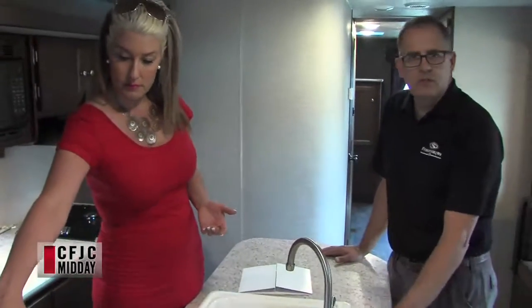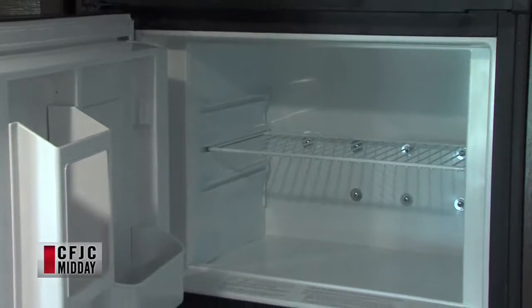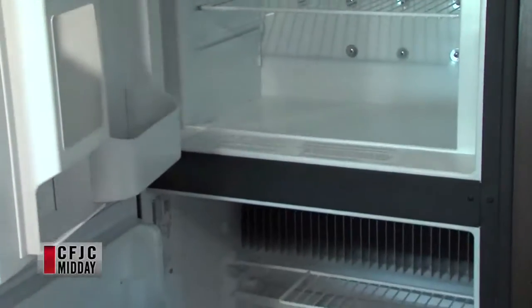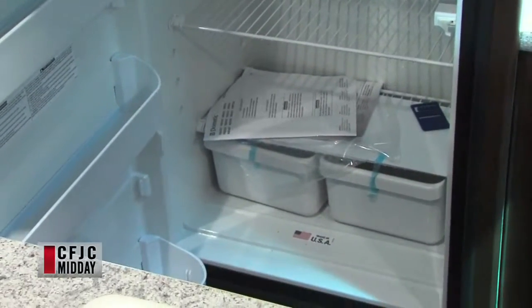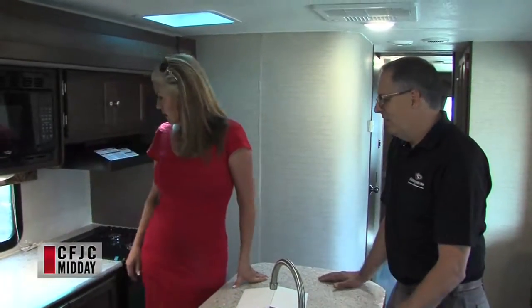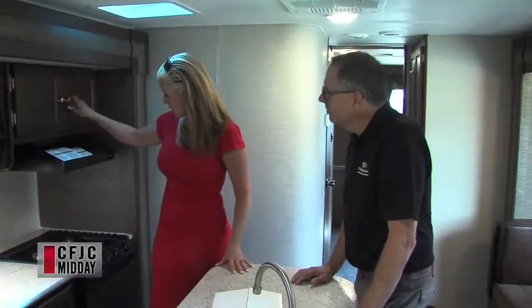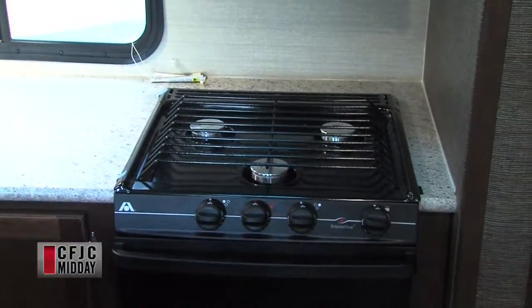The fridge looks bigger than a standard one — it's a two-door fridge and it's six cubic feet. It'll hold whatever you might need to feed your family out in the wilderness. Oftentimes there isn't enough fridge space, so it's important to know what you've got. You've got lots of drawers and cupboard space for your dry goods and cutlery, and a decent size oven if you want to make a pie when you're out there.